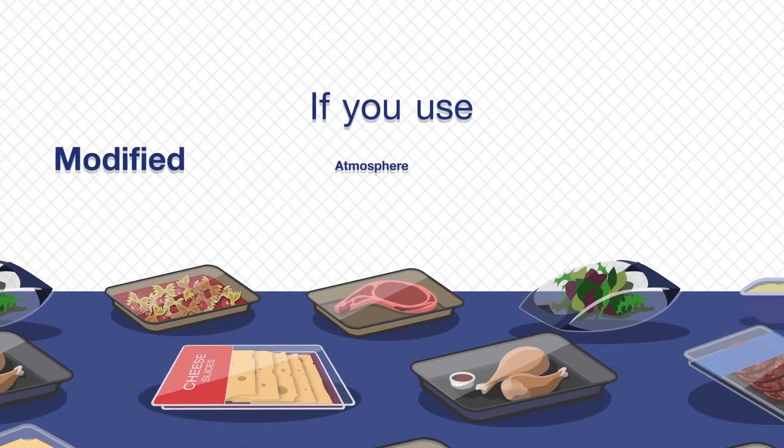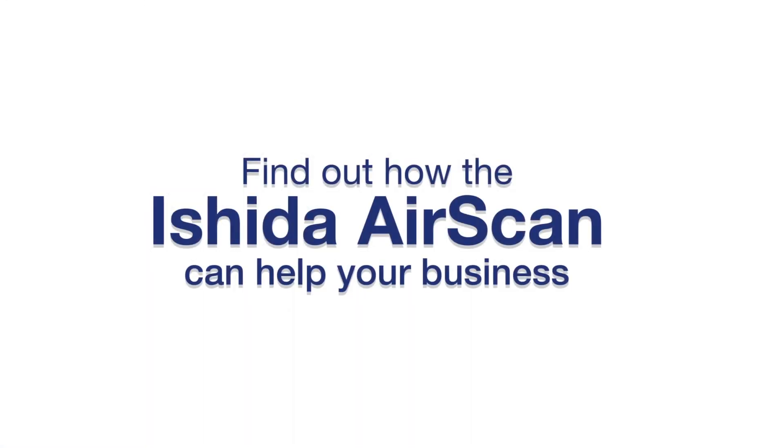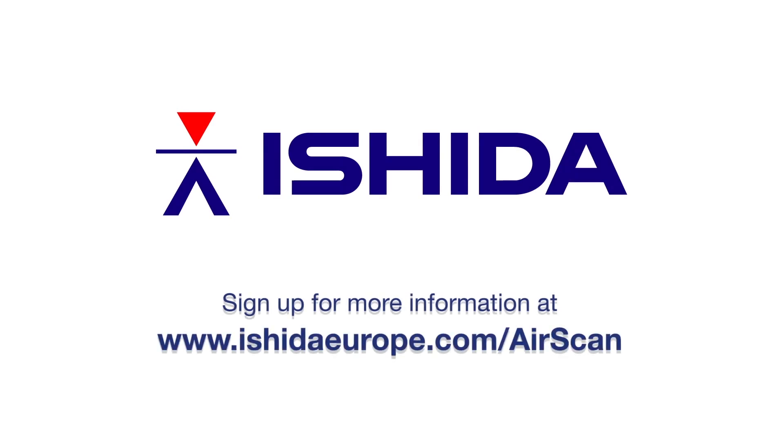If you use modified atmosphere packaging in your production process, find out how the Ishida AirScan could help your business. Sign up for more information at www.ishidaeurope.com/airscan.